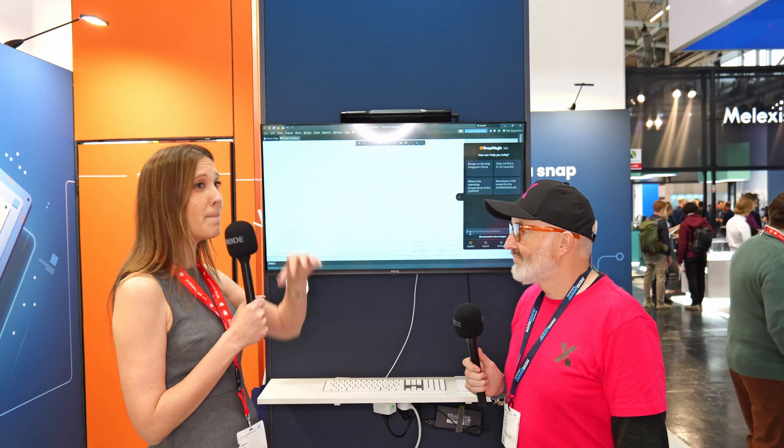SnapMagic created the first search engine for electronics design. Today it's used by over 1.8 million electrical engineers and PCB designers. We're showing our new AI co-pilot for circuit board design, which takes our massive library of millions of symbols, footprints, and 3D models, and pairs it with AI to automate circuit board design.